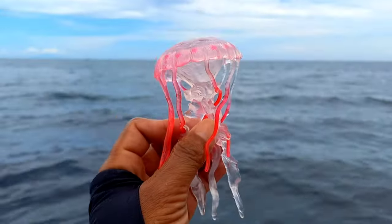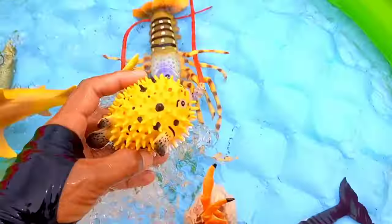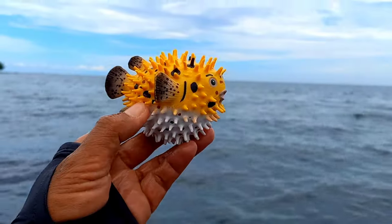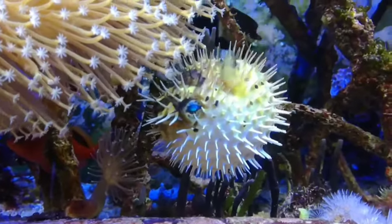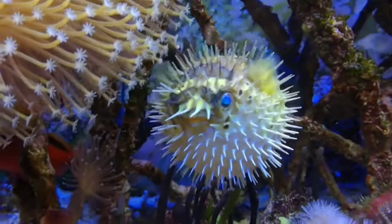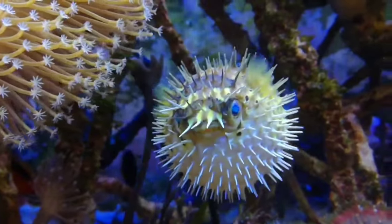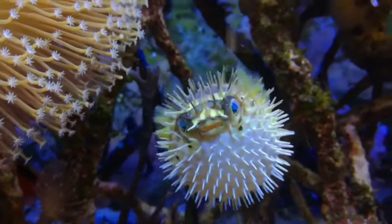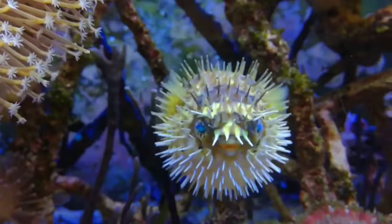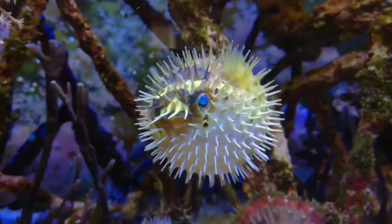This is puffer fish. Puffer fish that have white spots apparently have a unique habit of building nests. Male puffer fish make round nests in the sand — their goal is to attract the attention of females. Usually, if female fish are impressed, they will lay their eggs in the nest.